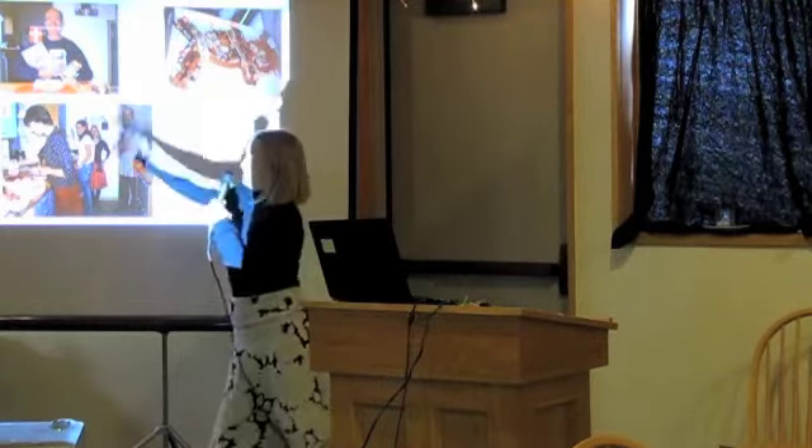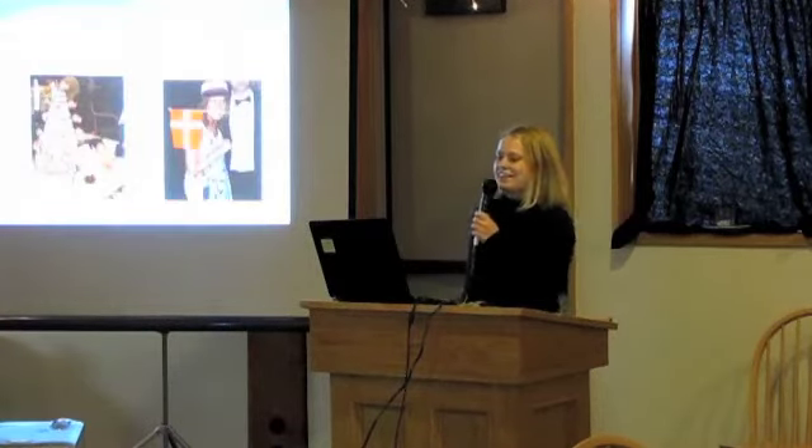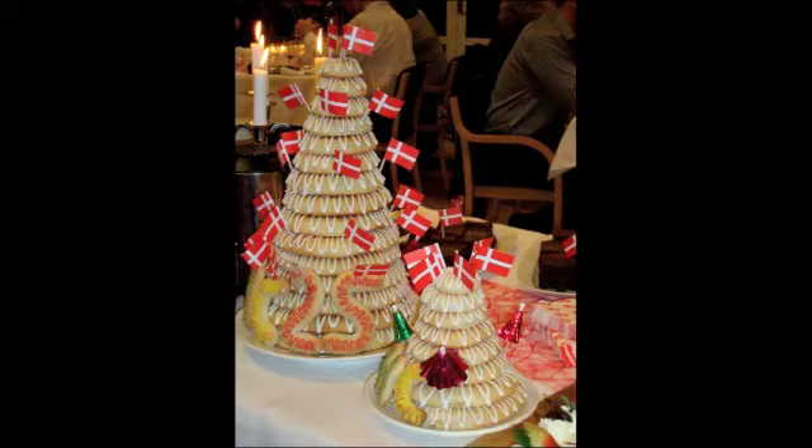So when we celebrate birthdays, we have the Danish flag in cakes and on the table — but you can't see that because he has it in his mouth. Then there are anniversaries and graduations. When my parents celebrated their 25th anniversary, they had a big cake, a kranse cake. And it was my mom's birthday too on the same day — she turned 50 — so they had a little cake made for her.